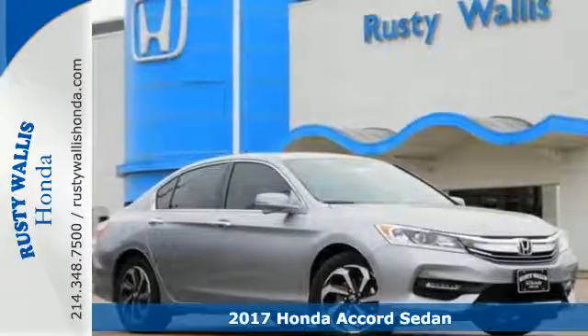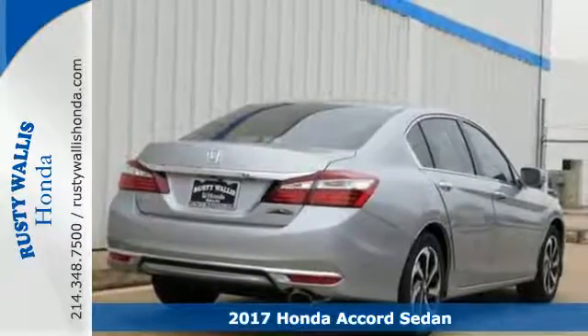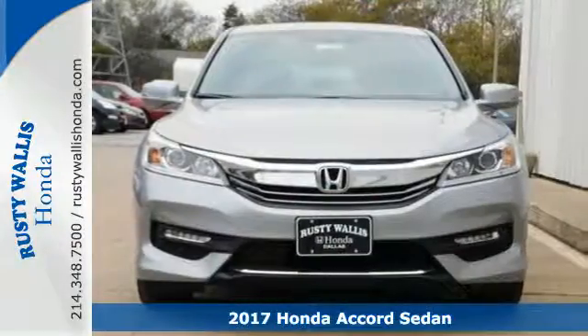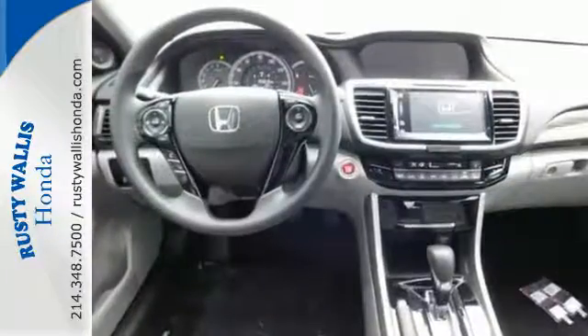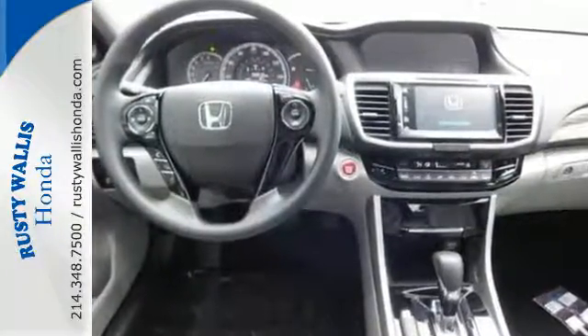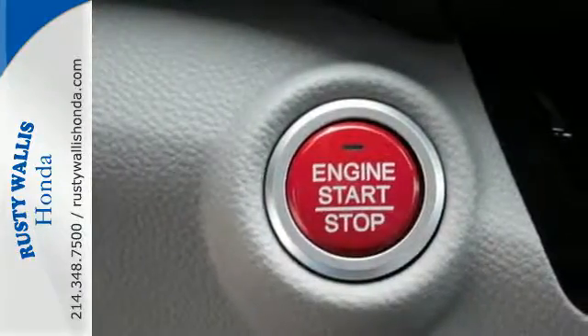It's a 2017 Honda Accord. Luxury evolves inside the refined cabin of this plush Accord. The interior style is impressive, as is the way this savvy vehicle keeps you comfortable with dual-zone climate control, while also keeping you connected and entertained with Bluetooth and the iMID with 8-inch high-resolution screen.